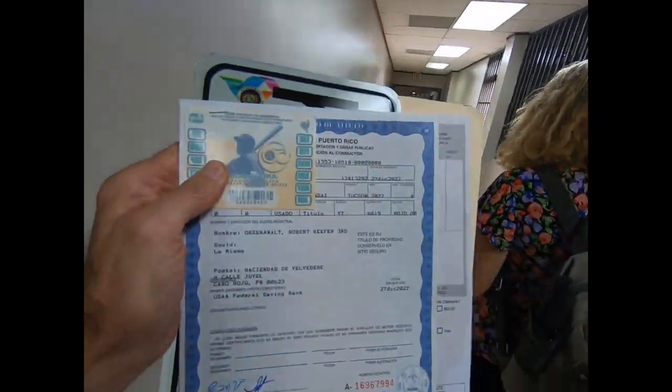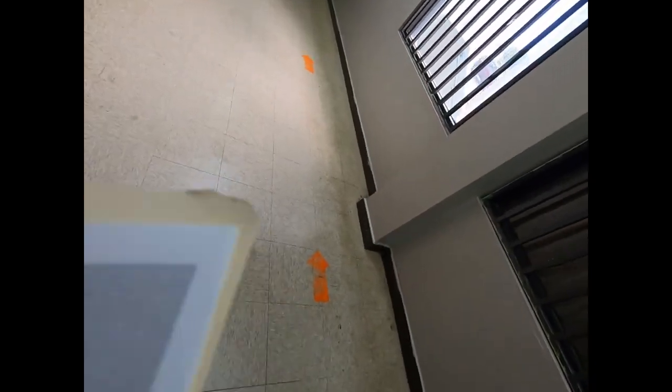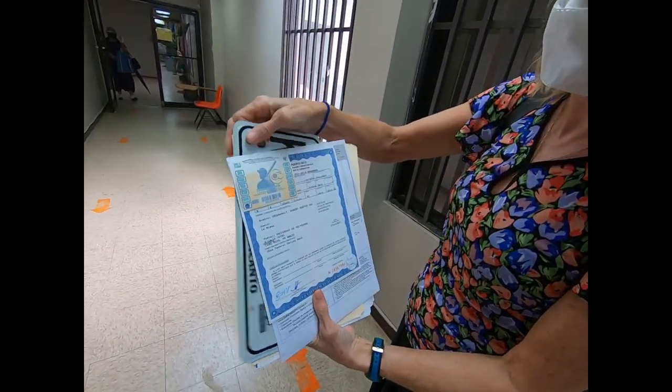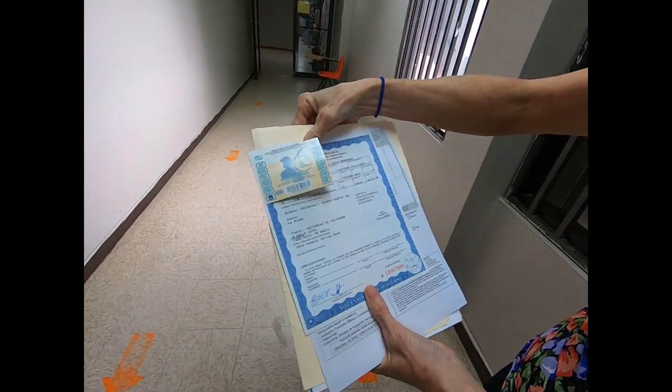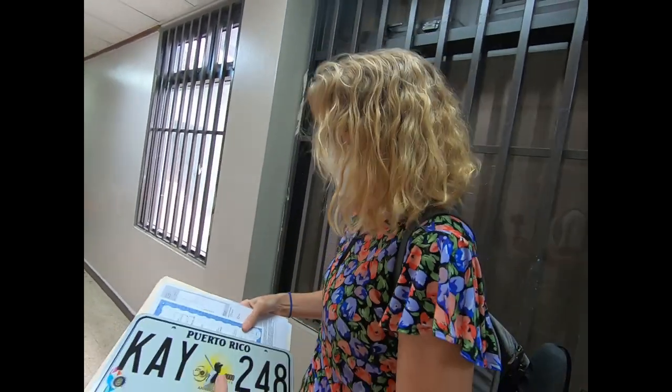Success! We did it — we got our registration, there it is! And we have a plate! It only took from 8:39 until 2:12, which is pretty darn good including an hour for lunch — which we had to take because they were at lunch. But we did it!